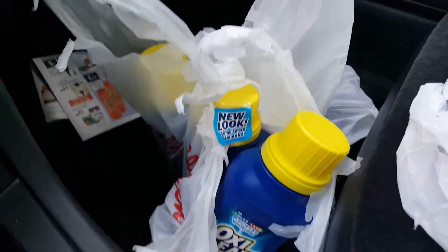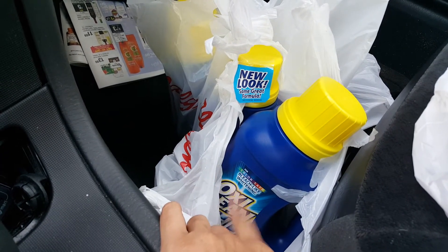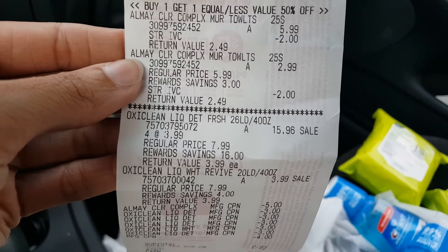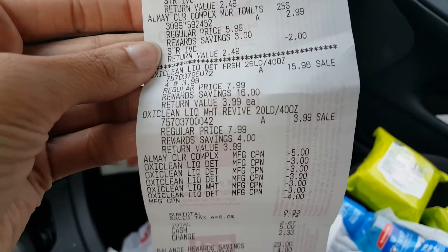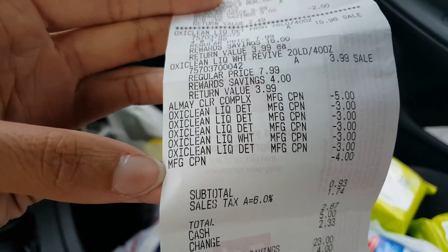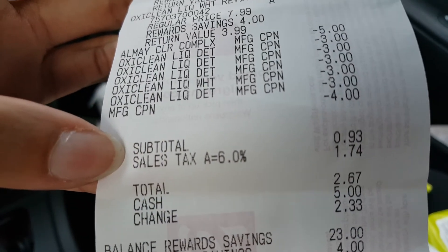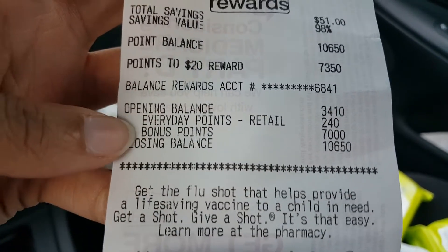I obviously got my OxiClean — these are $3.99 and with the $3 off coupon those become a dollar. On the receipt you can see the $2 store coupon off the OxiClean and all my coupons. I rolled the $4 register reward from my previous transaction and paid $0.93 out of pocket, then got back 7,000 points for spending $20 or more.